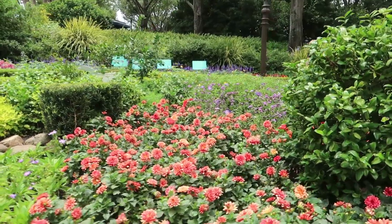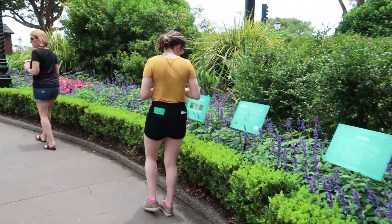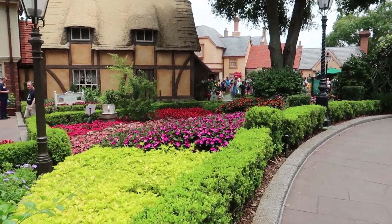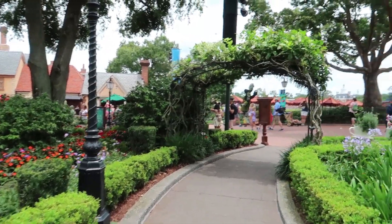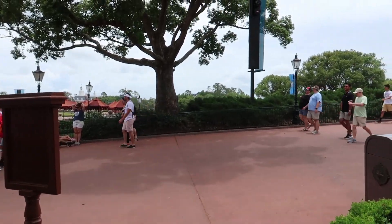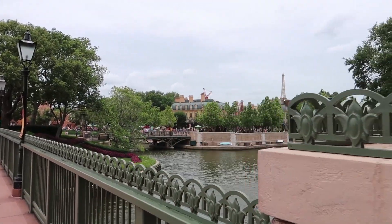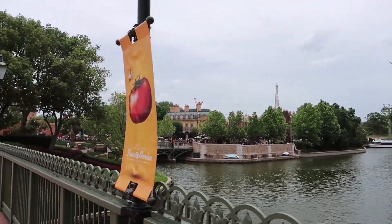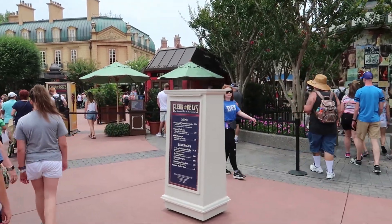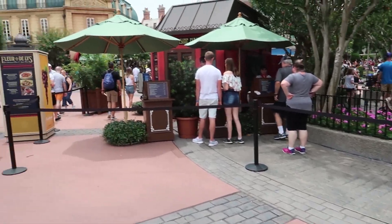We walked into the little tea shop over here in the UK and now we're going to walk around to the next booth. Here is the France booth and I actually think we're going to come back here later for my favorite dessert. We're going to head up and keep eating some more savory dishes for now.